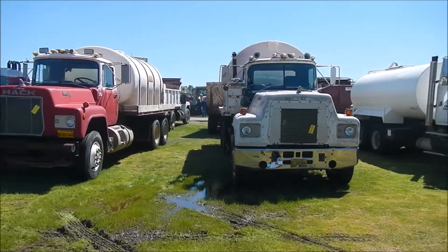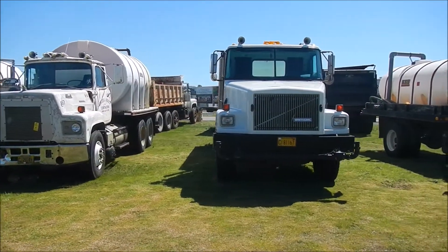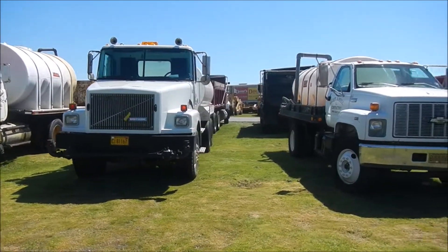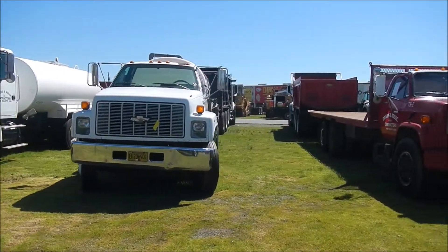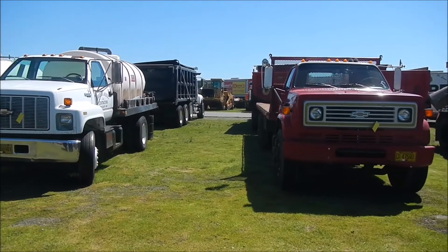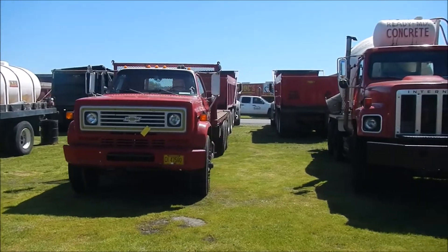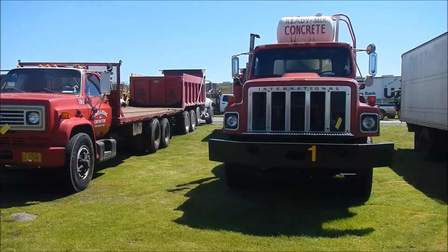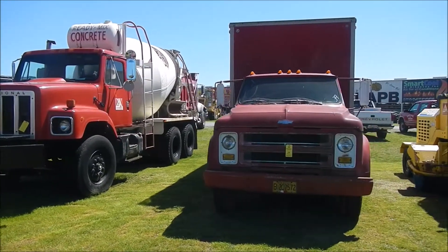We've got a 1994 CF6 water truck, a 1993 Chevy Fiat water truck, then lot number 37, we're going to a 1981 Chevy rollback truck, then coming up on the 1981 International F2654 mixer truck, then we've got a 1969 Chevy C50 — does not run.